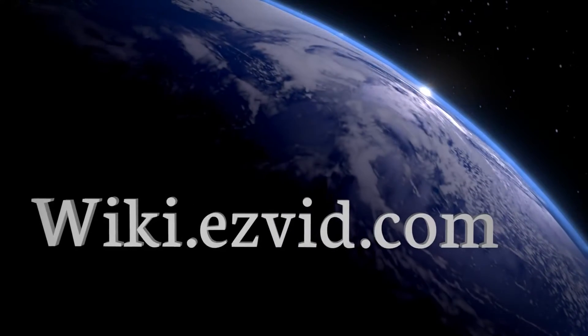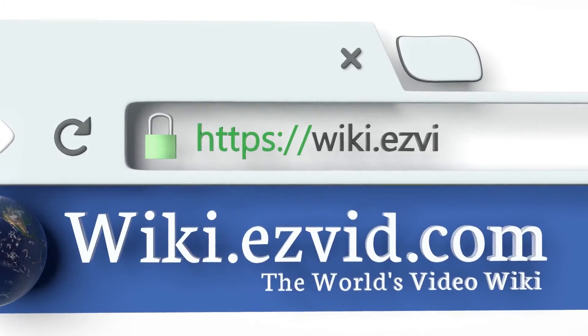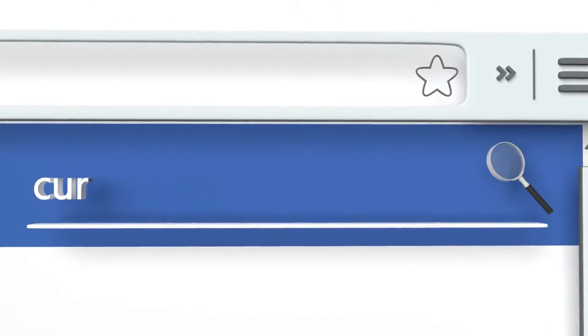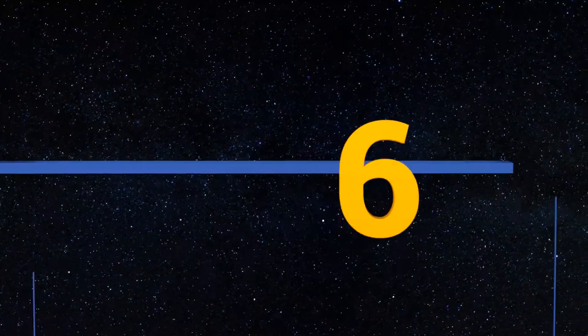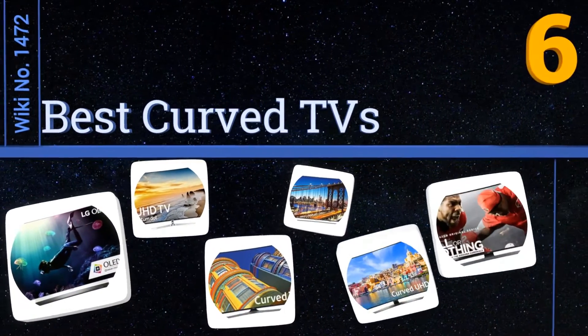Visit wiki.easyvid.com and search EasyVid Wiki before you decide. EasyVid presents the six best curved TVs — let's get started with the list.